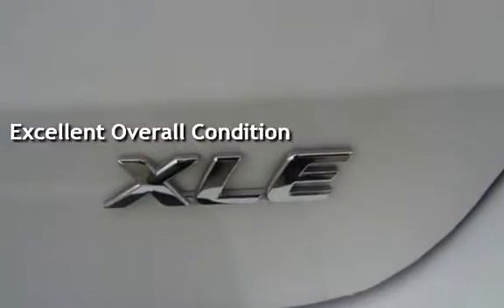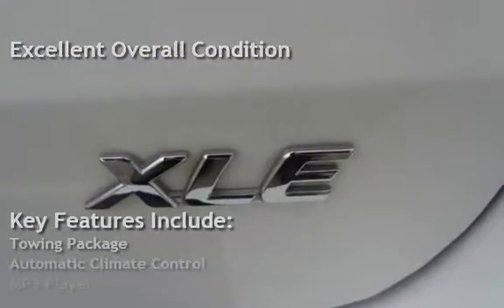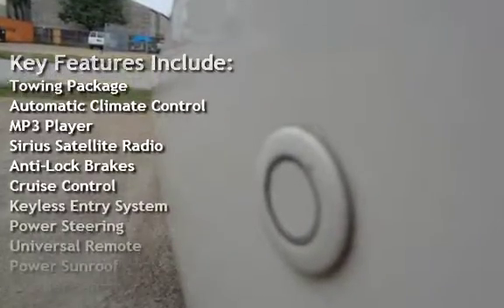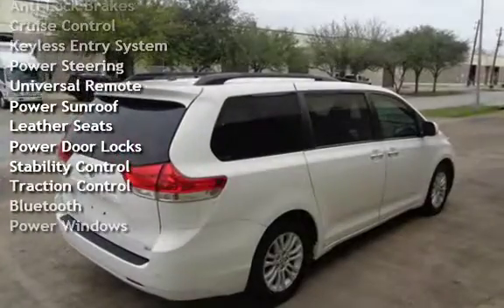Key features include: towing package, automatic climate control, MP3 player, Sirius satellite radio, anti-lock brakes, cruise control, keyless entry, and power steering.